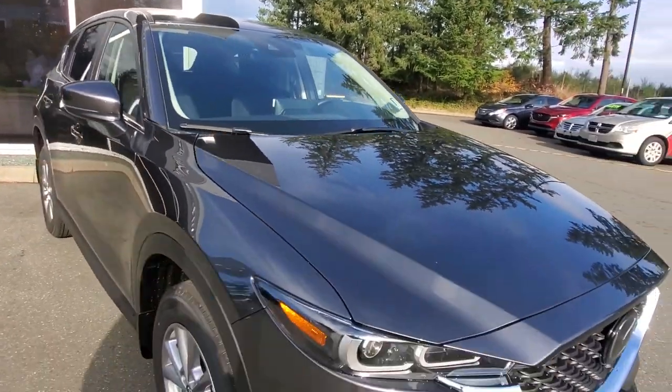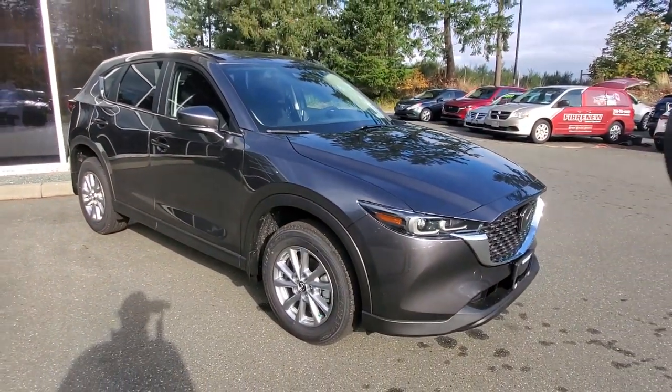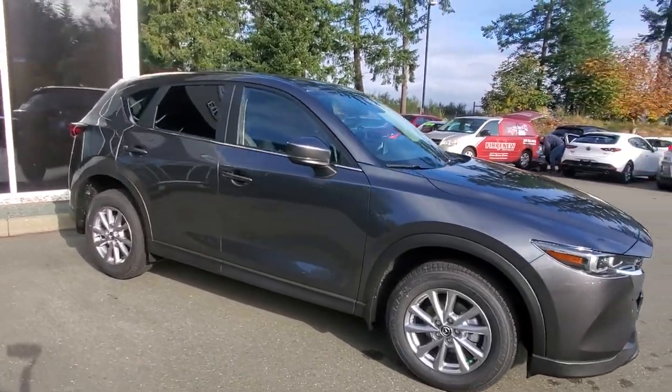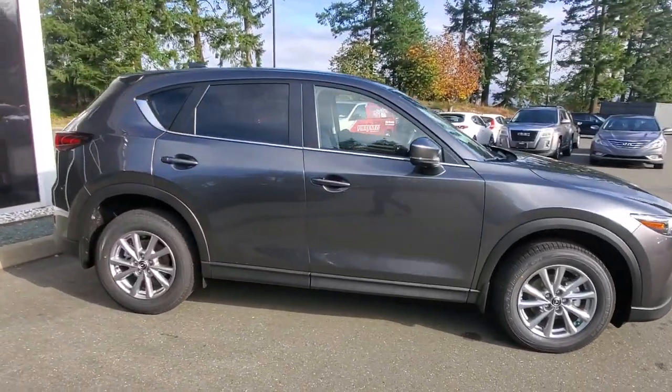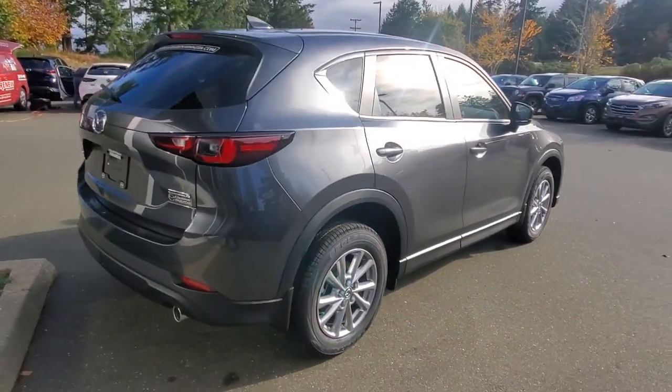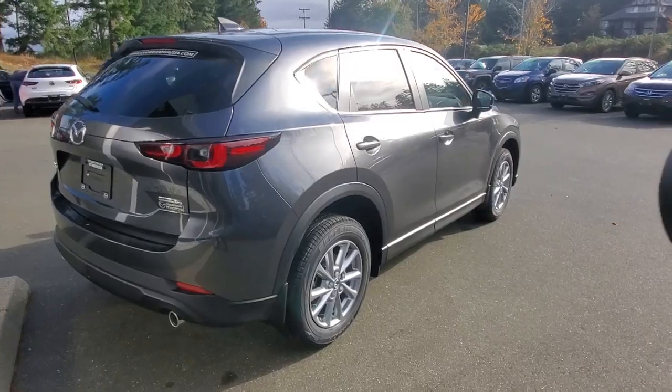Check out the styling of this CX-5 — I love the way the metal has been bent so it changes the direction of light and gives you a great reflection. I love the way Mazda has designed these things to make them look like they're going fast even when they're sitting still.